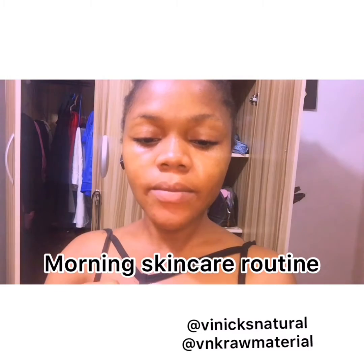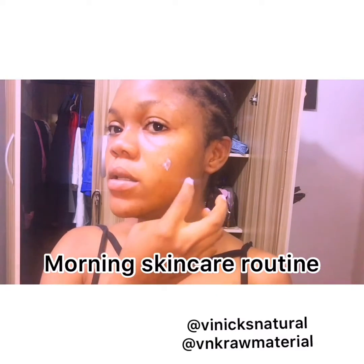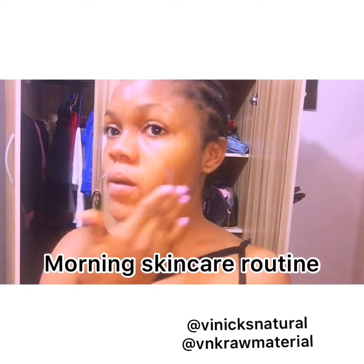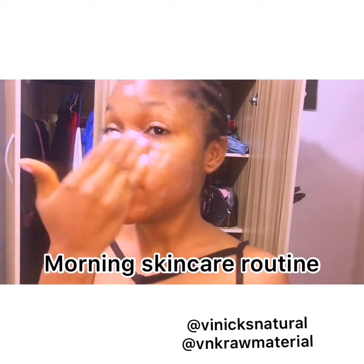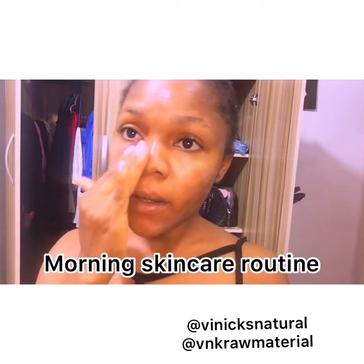My face cream contains SPF, so I use it during the day and at night. You apply your face cream while your face is damp. I prefer using my rose water on my face to keep it damp before applying.